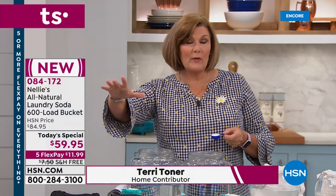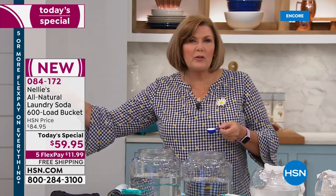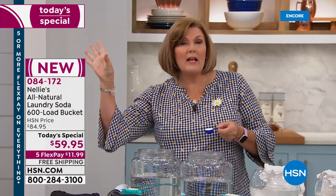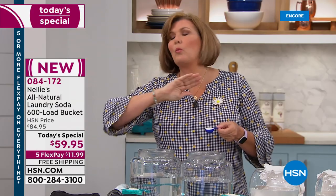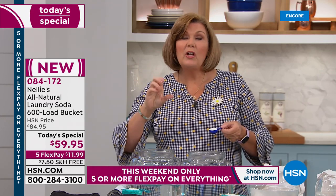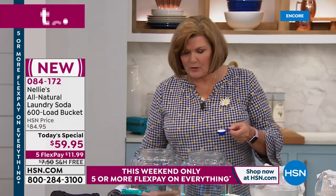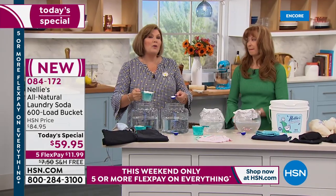I don't care what current laundry product you're using — whether it's a natural one, a regular grocery store detergent, a hippie brand, or an MLM brand. When you switch to Nellie's, that first load you do, you are going to see and feel the difference. I absolutely promise you. First load. Hot or cold water.